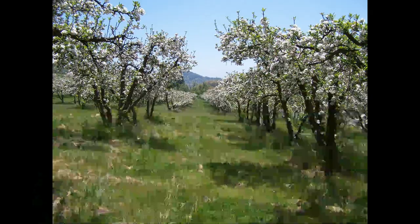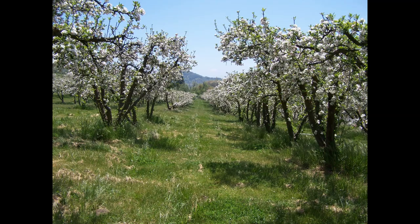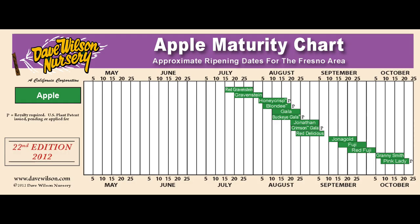To cross-pollinate, the trees have to be blossoming at the same time. Blossom periods are generally categorized as early, mid-season, and late, and there are charts listing the blossom periods of different varieties. So how come you don't see these charts on our website or hear me talking about them? The reason is that in a warm climate, these charts, along with ripening charts, get thrown out the window.